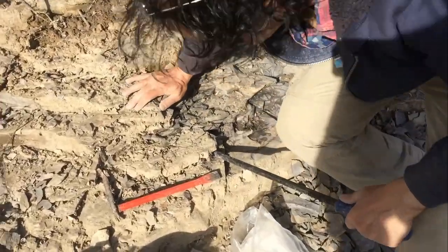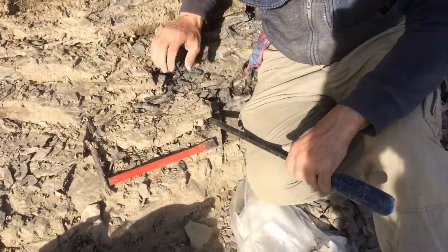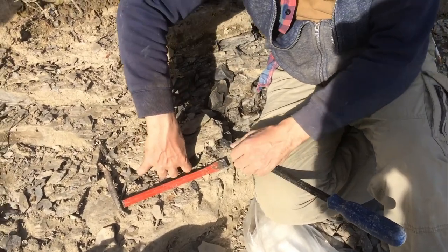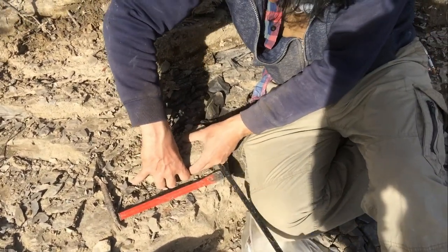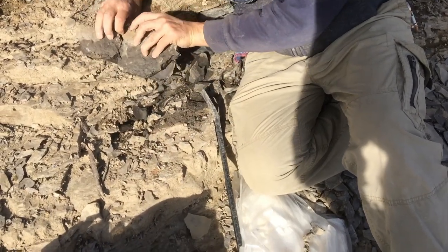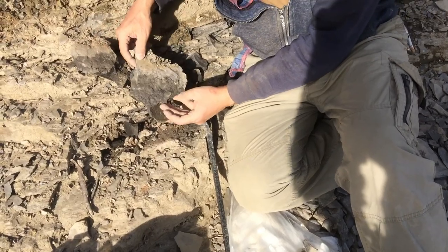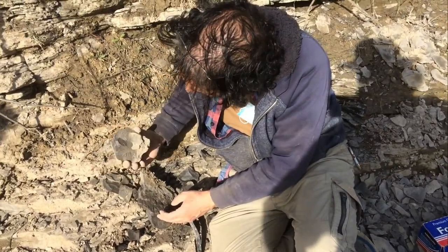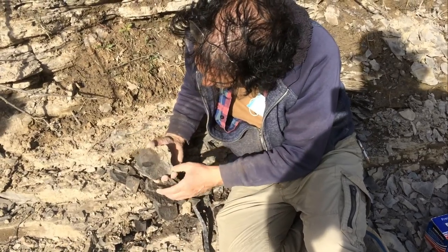So now it's been buried for 450 million years or something like that, and Gus is going to turn it over for the find of the century. Is it nothing? It's plankton!